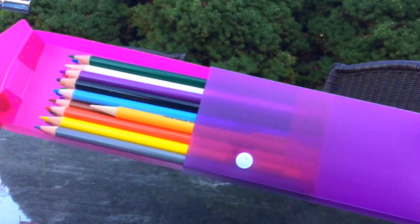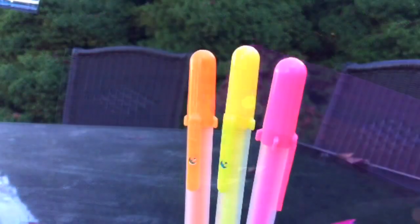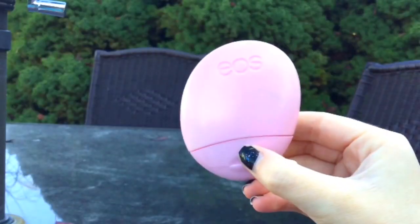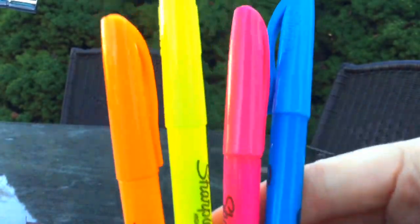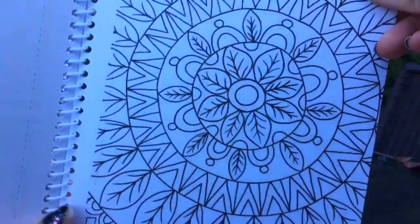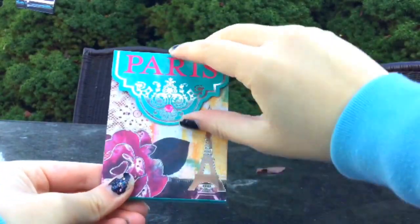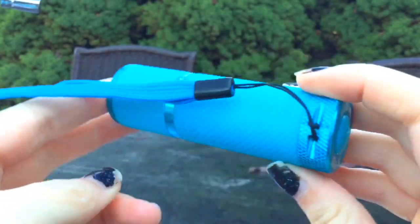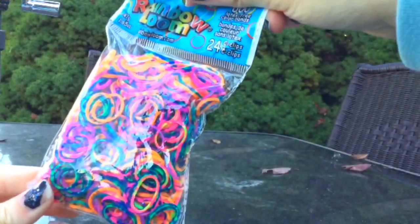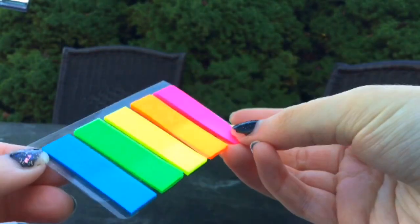Some colored pencils, some gel pens, some headphones or earbuds, some sort of hand lotion, some Sharpies, a sketchbook or coloring book, a small sketchpad, a flashlight — I really like this brand you see here because it glows in the dark and it's easy to find — and some rubber bands and some neon flags. These are really good for textbooks.